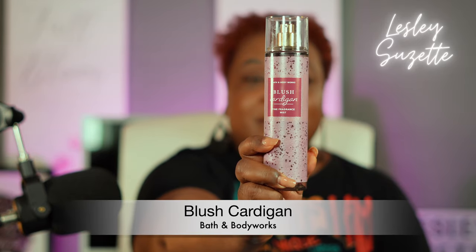Vanilla 28 by Kayali, and I am going to mix that with Bath and Body Works Blush Cardigan. First of all, Vanilla 28 is just beautiful. It has top notes of vanilla orchid, jasmine, brown sugar, tonka bean, amber, amberwood, musk, and patchouli. If Kayali never makes another fragrance, they really knocked this one out of the park. It's versatile — I can wear it alone, I can wear it at night, and it's just intoxicatingly beautiful with that brown sugar and vanilla note.